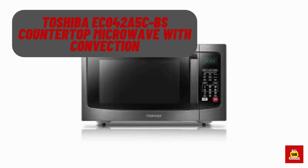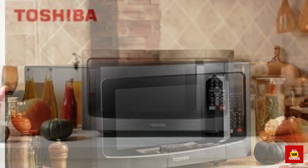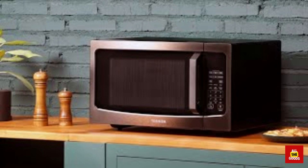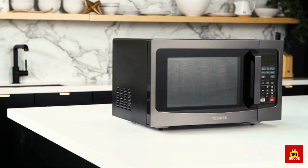Number 1: We have the Toshiba EC042A5C-BS. It is the perfect combination of functionality and style. This countertop microwave not only heats your food quickly and evenly, but also has a convection function for baking and roasting. With a 1.5 cubic feet capacity, it's big enough to fit a 9 by 13 inch dish, yet compact enough to fit on any kitchen counter.